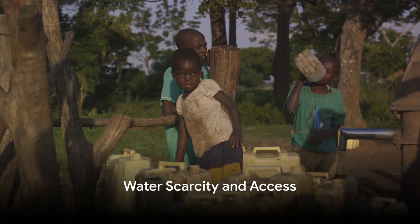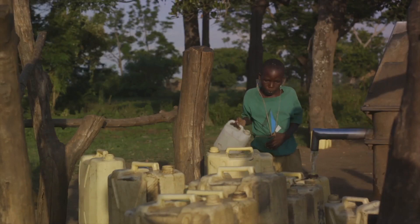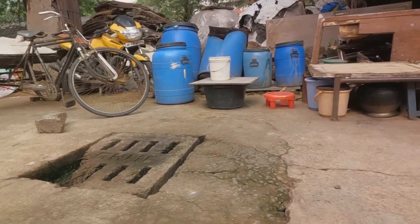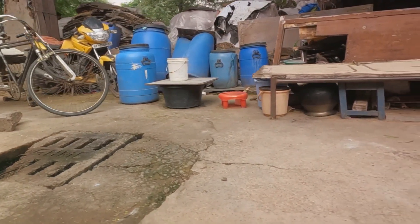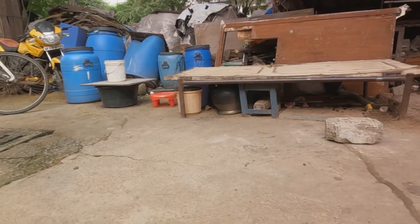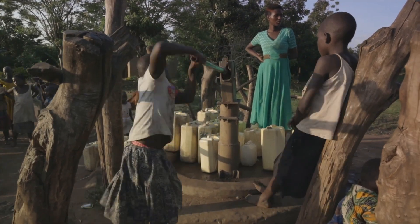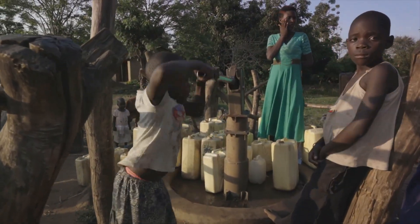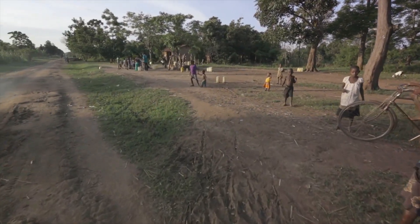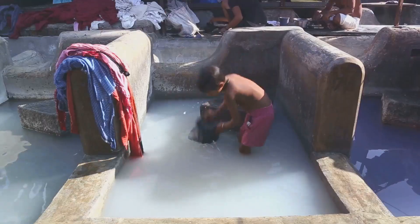In a world awash with water, millions still thirst for access to clean water — a paradox that throws into sharp relief the inequalities that divide our planet. Despite the abundance of water on Earth, a staggering one in three people globally do not have access to safe drinking water. That's over 2 billion individuals for whom clean water is not a given, but a luxury. In sub-Saharan Africa, nearly half of the population lacks access to clean water.